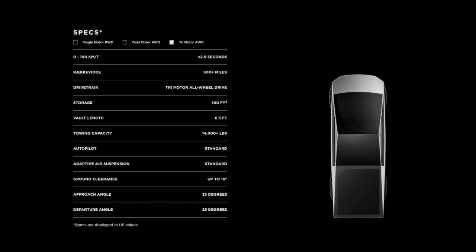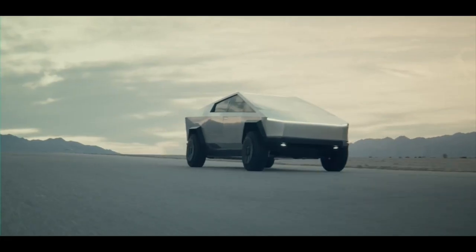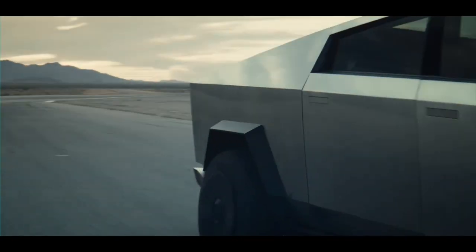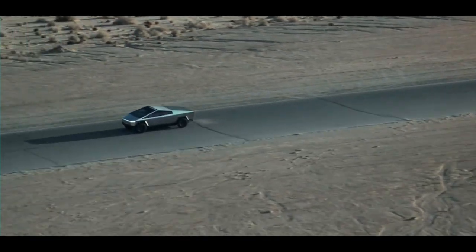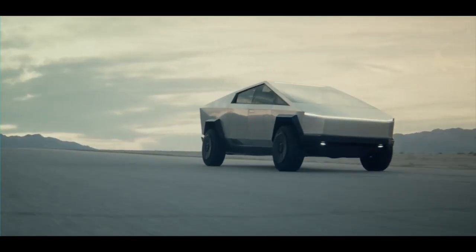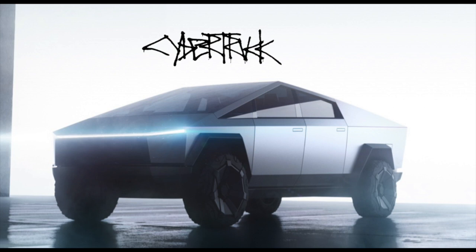Just look at the specs and the price point, because this is probably going to be the best pickup truck in the world, especially at that price. If you compare the mid-range Cybertruck to a Ford F-150, it beats the Ford in every single way, even on price - that is just amazing. On top of that, the Cybertruck is going to be much cheaper to run because fuel is more expensive than electricity, and there won't be much maintenance. You also have the world's biggest power bank with 110 and 220 volt outlets and an air compressor.